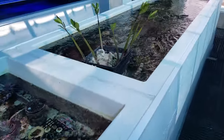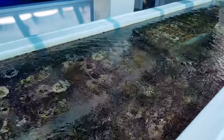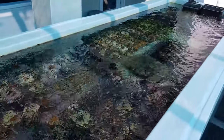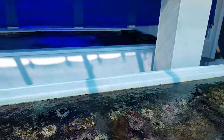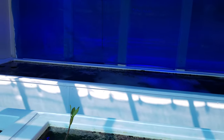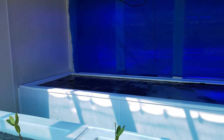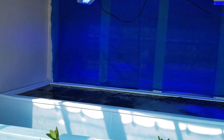This tank has war corals, more fabias, phovites, our scrolling cyphastrias, samochoras, leptoceras. Our tank under the overhang there has some of our lower light demand corals, zinnias, mushrooms, leathers.